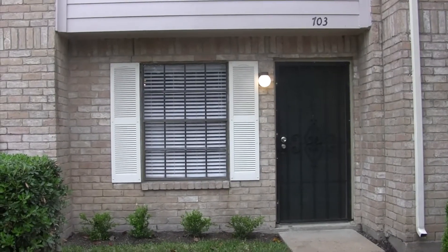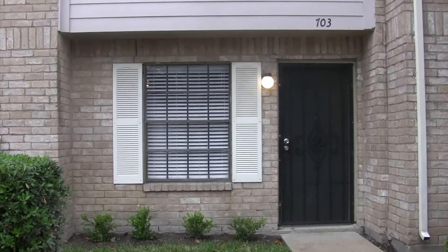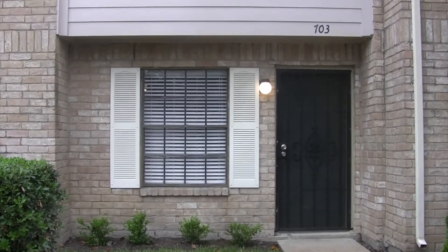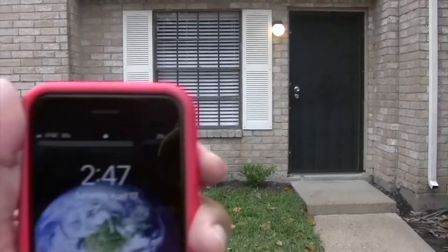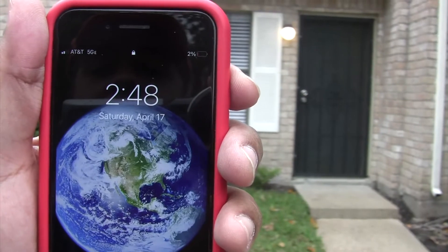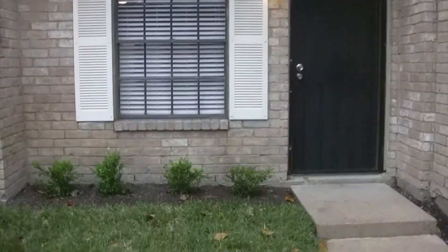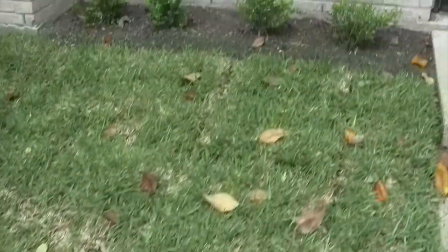Hello, this is Samuel Koteca with Sam Houston Properties. I'm here at Unit 703 in Houston, Texas, Remington Place Townhomes. The time is 2:47 p.m. on the 17th day of April 2021. So let's take a look at this newly renovated unit.